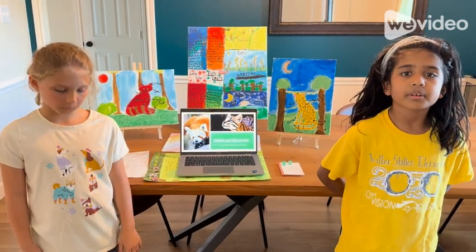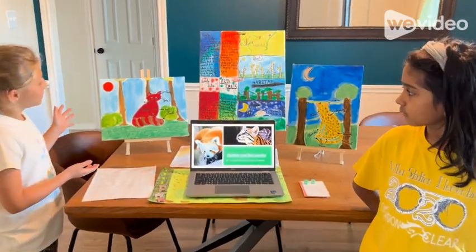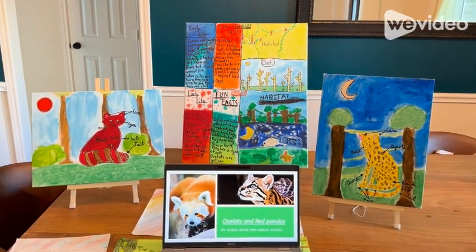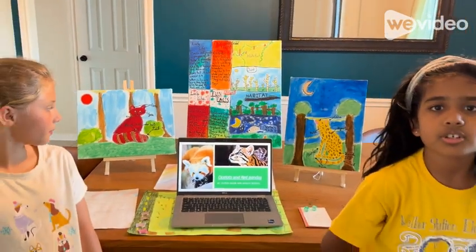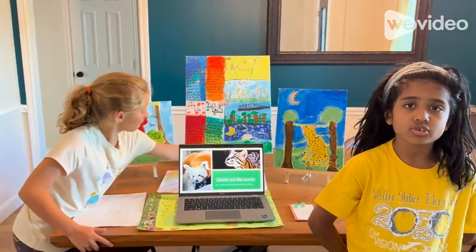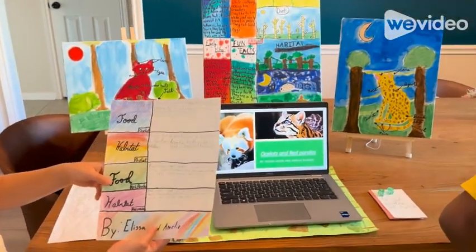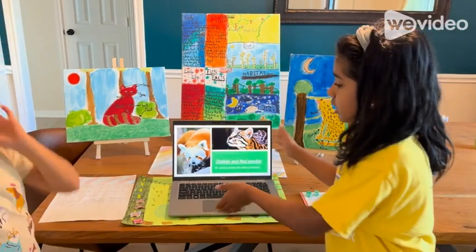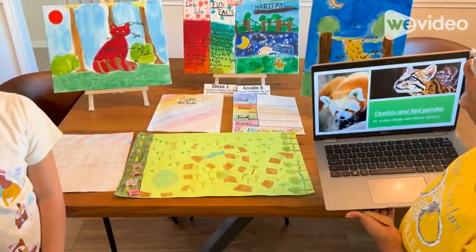But before we begin, we're going to briefly show you what we've made. Like these two diagrams that show an ocelot and a red panda. And then we have our main canvas that shows the early life and fun facts for both animals in words, and the habitat and diet for both animals in pictures. And here, we've made a small poster about the food and habitat of both animals. And then we've made this game, which we will be presenting and showing you an example of later on.